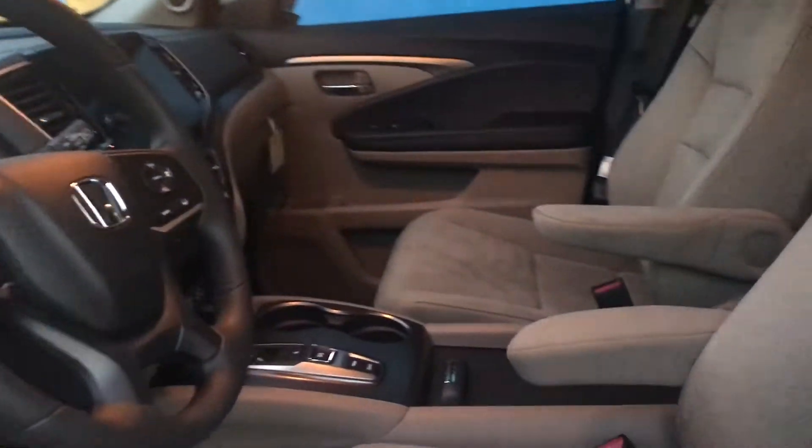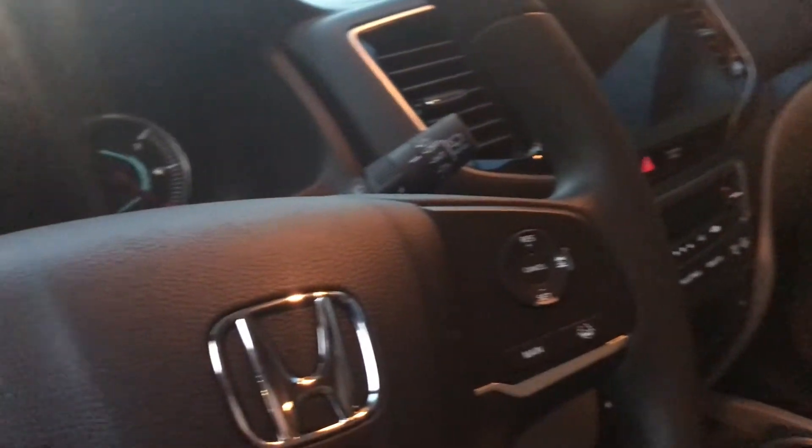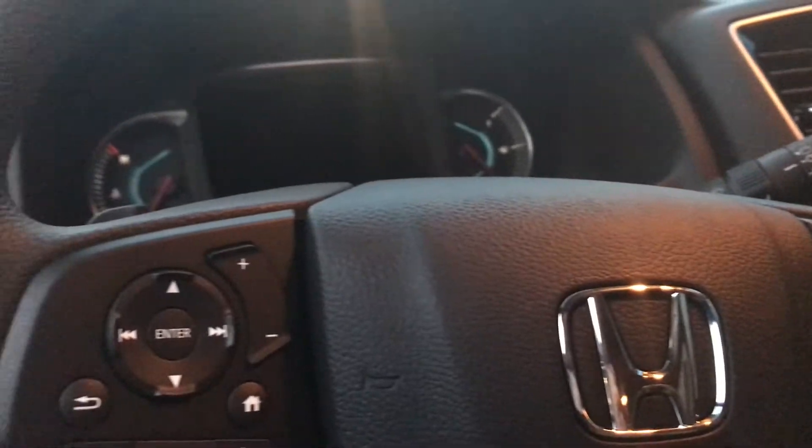You're gonna have cloth, very comfortable cloth seats, adaptive cruise control capabilities, lane keeping assist, Bluetooth, and one of my favorite things which is the touch screen so you can see your maps, your music, and your text messages. Your text messages are actually read out to you, so I really love that.